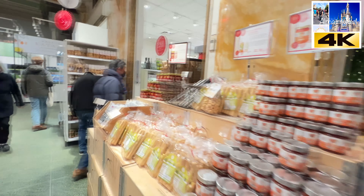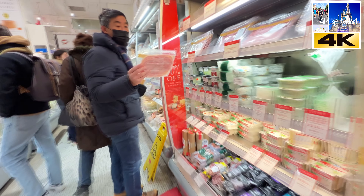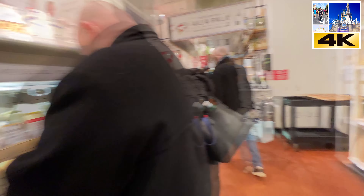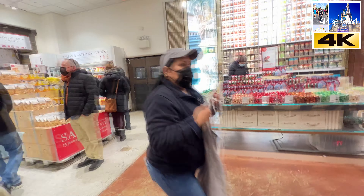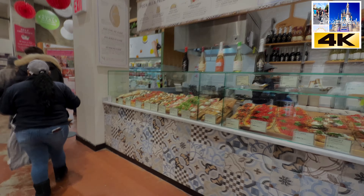More things here to be sold. Ready-made products — meats and cheeses. And there we go, this is where we came in. And this is Eataly — the original Eataly in New York.